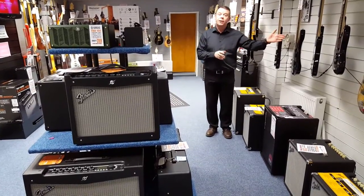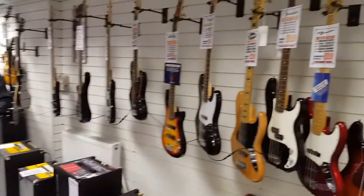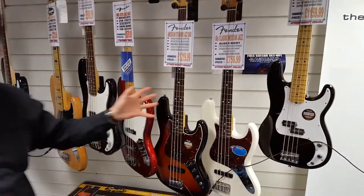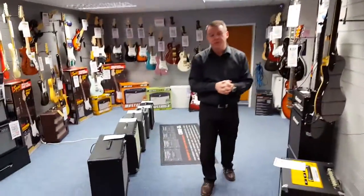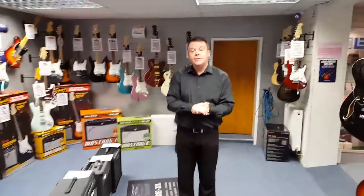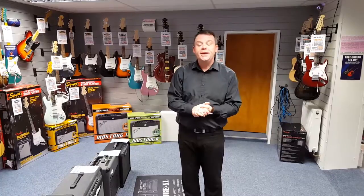Bass guitars as well, to suit all tastes — from beginner right up to American standard basses at around £1,200. So as you can see, here at Rimmers Music Southport, a very extensive range of musical instruments to suit all tastes and all budgets. So do pay us a visit, or give us a ring on 01704 532145. Thanks very much for watching — see you soon.